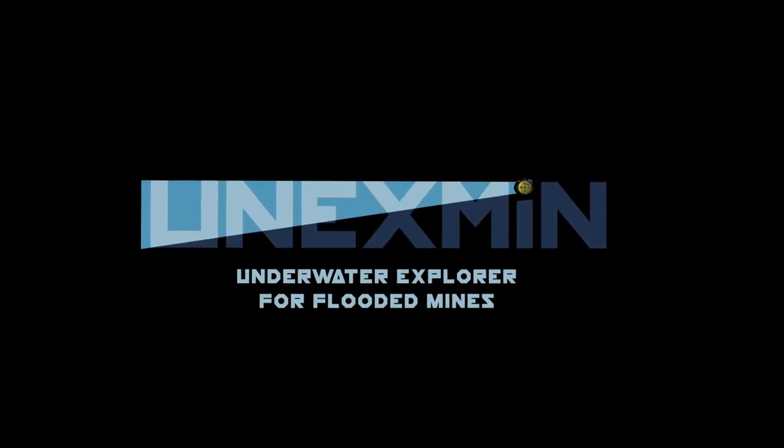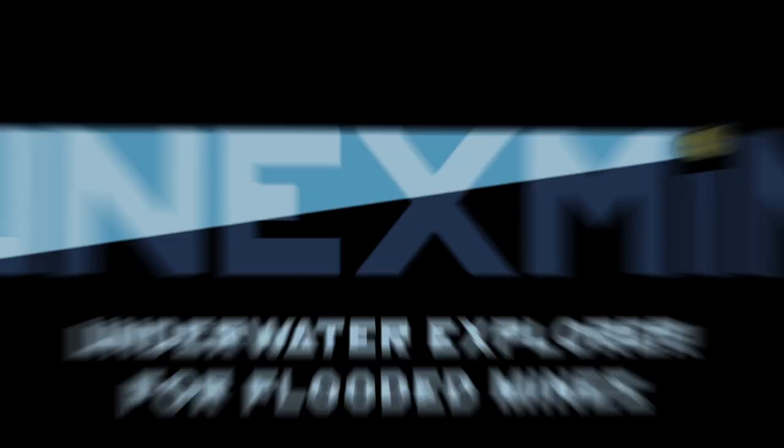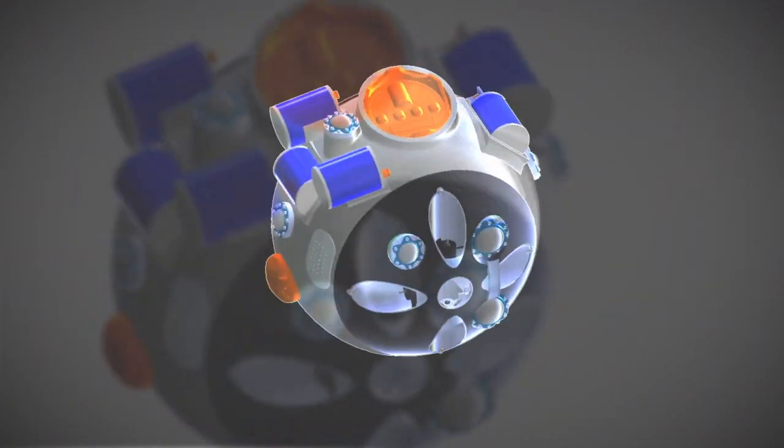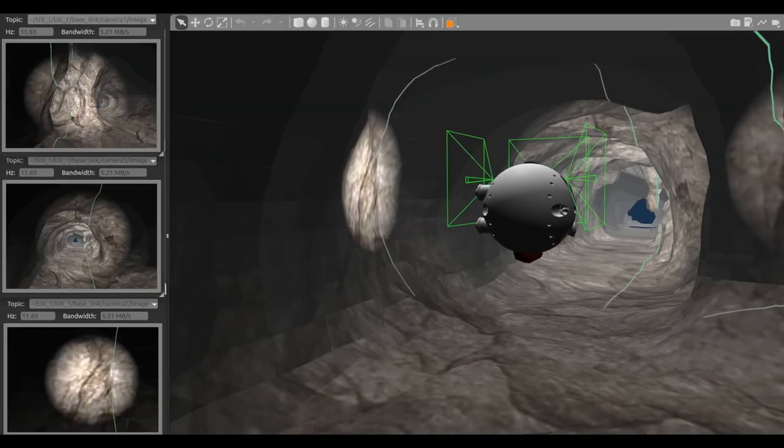The Unexmin team has been set up to develop an autonomous robot solution called UX-1. Only 60 cm in diameter, it will autonomously map abandoned flooded mines and gather valuable geological and mineralogical information.